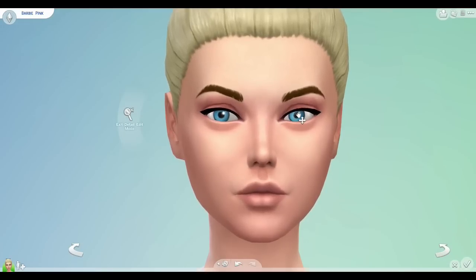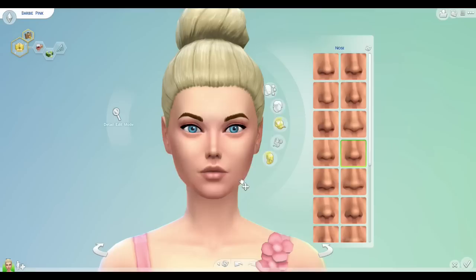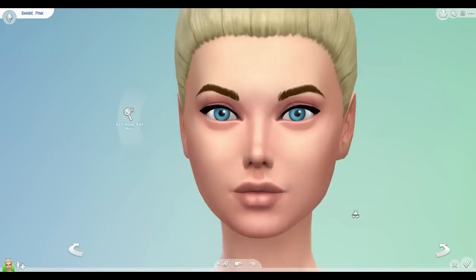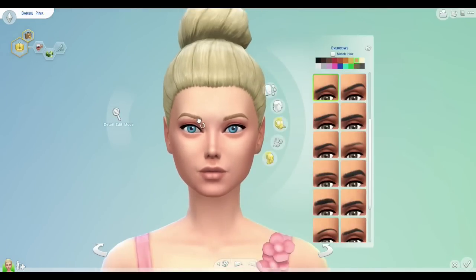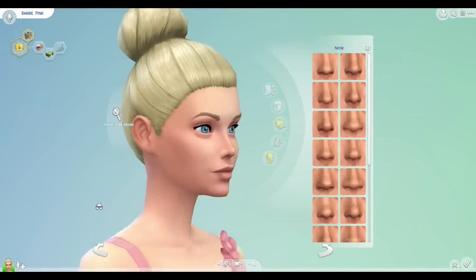Even though I loved them when I was little, that's how I see Barbie now. This CAS was so much fun because there has been so much controversy surrounding the way Barbie looks and how that negatively impacts children playing with the doll as they grow up.